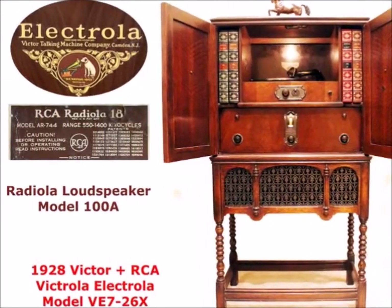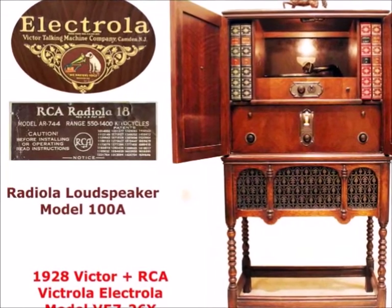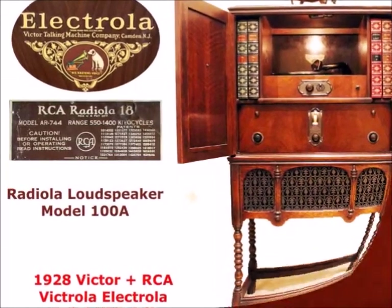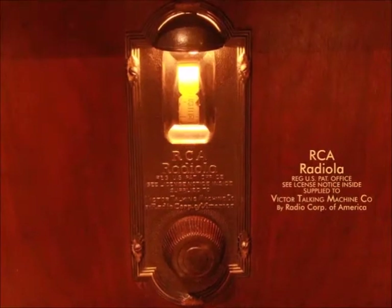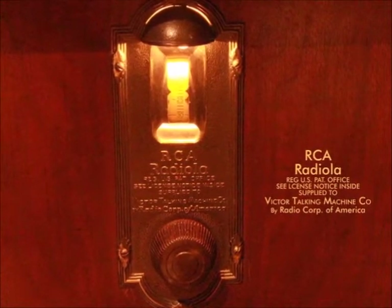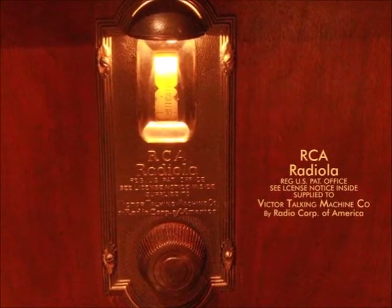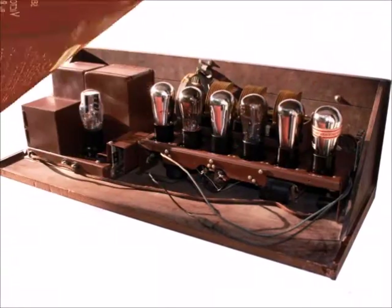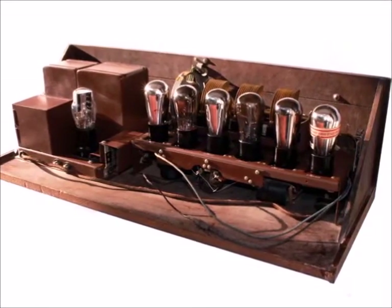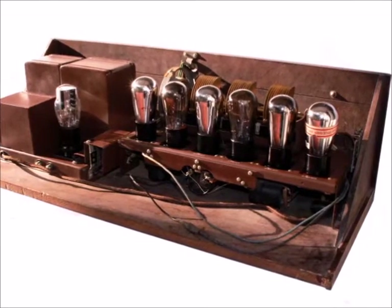The set combines Victor's Electrola, used also in other 1920s models, with the Radiola 18 and the permanent magnet speaker developed by RCA. The Radiola 18 was supplied to Victor Talking Machine for this set. It is one of the last TRF-tuned radio frequency receivers and one of the first all-electric radios.